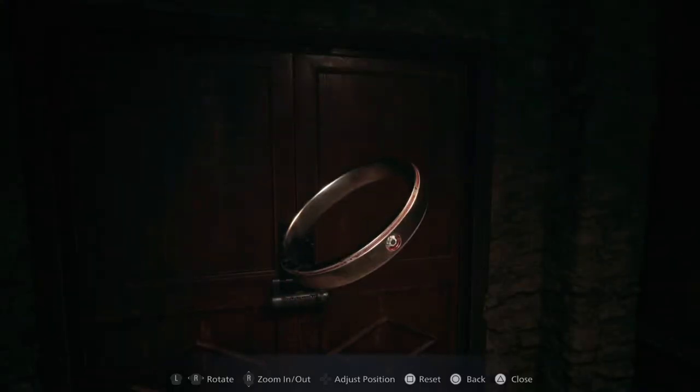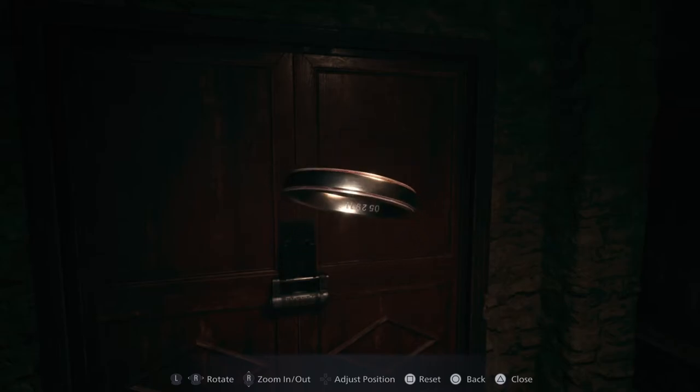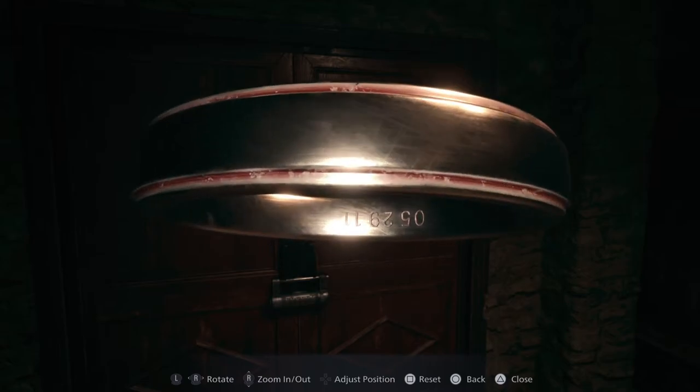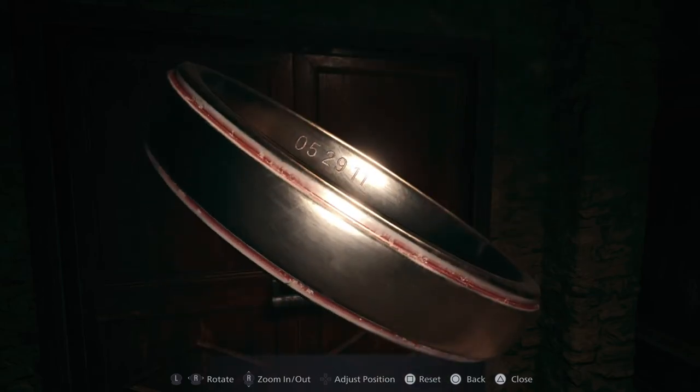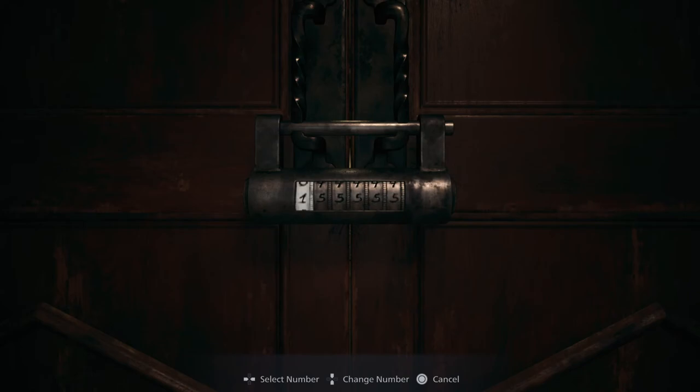If you're anything like me, then you might have just put the ring away thinking that it's not important. However, if you examine it closely, you'll notice a six-digit number inside the band — that is probably their wedding date. So enter that into the combination lock, and there you go.